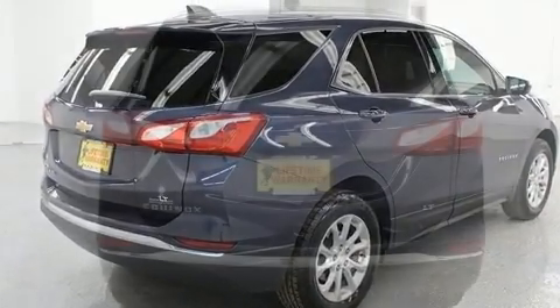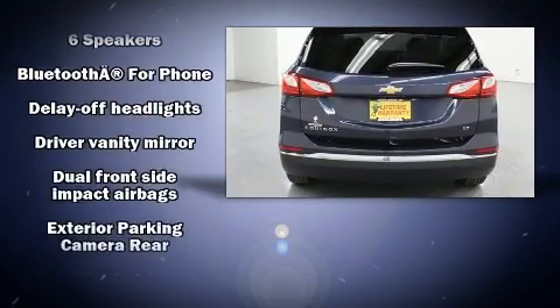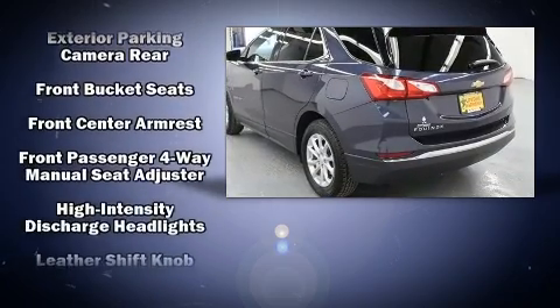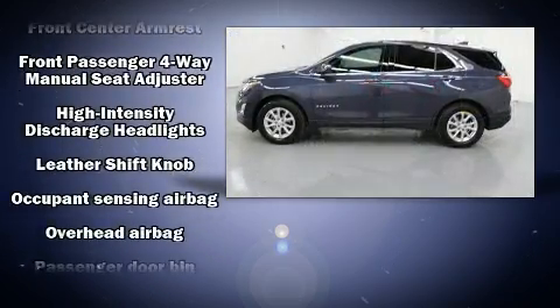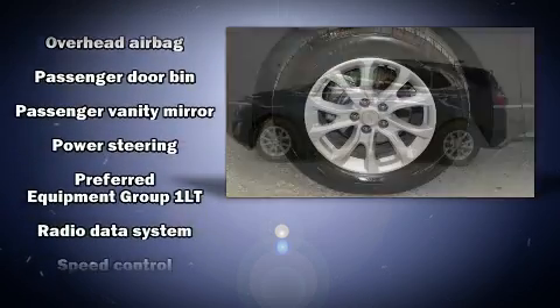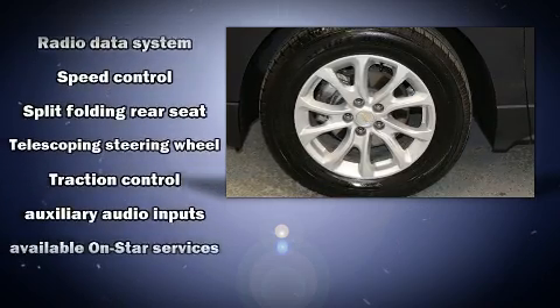Audio features include an AM/FM radio, steering wheel mounted audio controls, and six well-positioned speakers. Passengers are protected by various safety and security features including traction control, brake assist, a security system, OnStar, and four-wheel disc brakes with ABS.